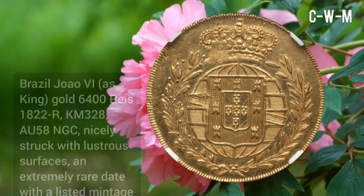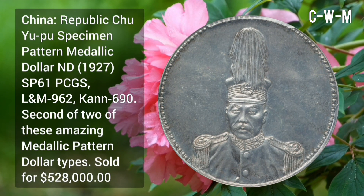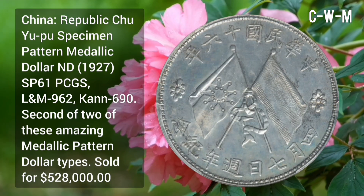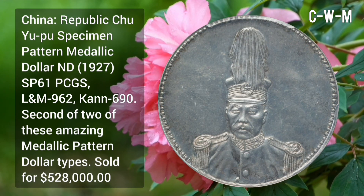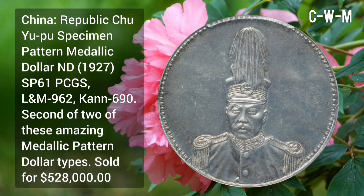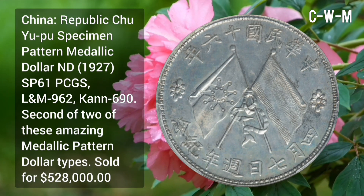China Republic: Jujou Post specimen pattern metallic dollar issued in 1927, SP61 PCGS, LM-962 and KM-690. Second of the two of these amazing metallic pattern dollar types, sold for $528,000.